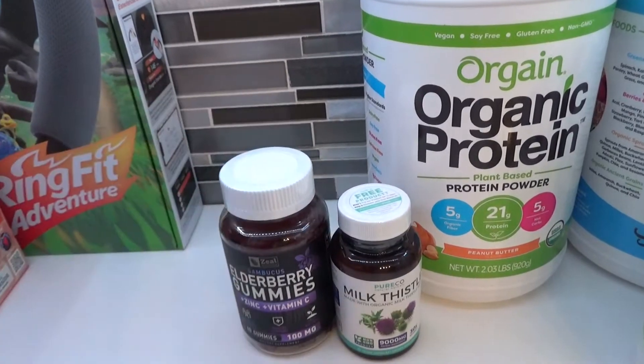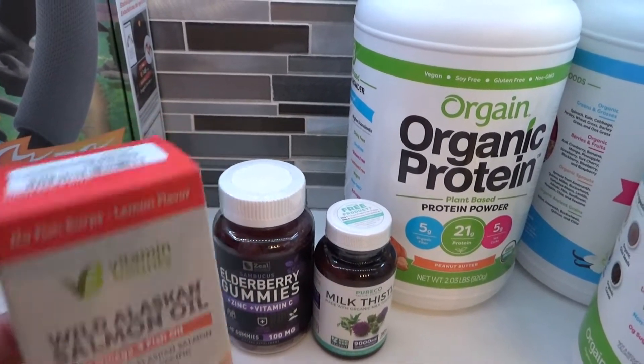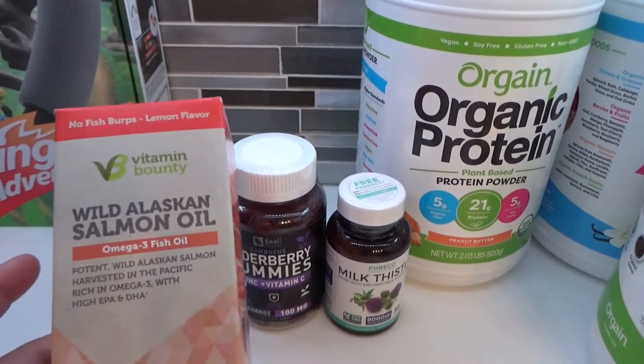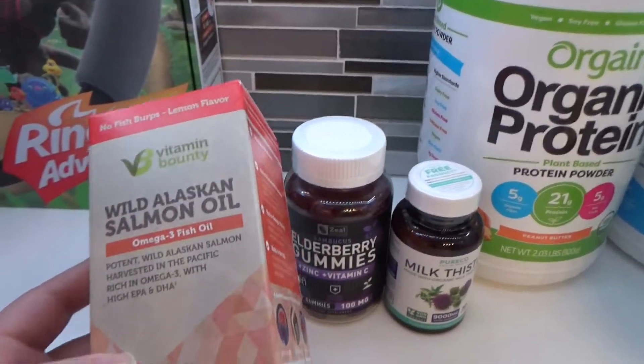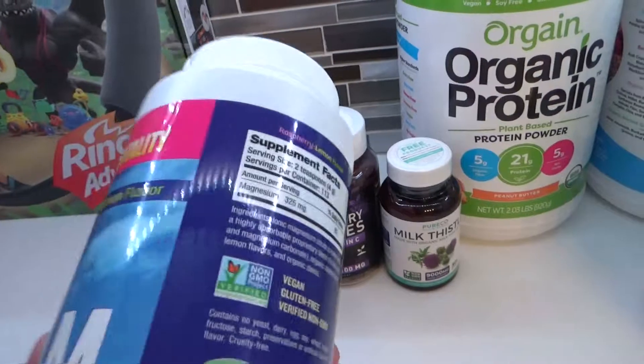This is the first time I'm trying the Vitamin Bounty salmon oil. I've been using the Nordic Naturals, which are amazing and I really like those — I was just in the mood to try something else this time around. Two teaspoons per serving, so that is what I went with.